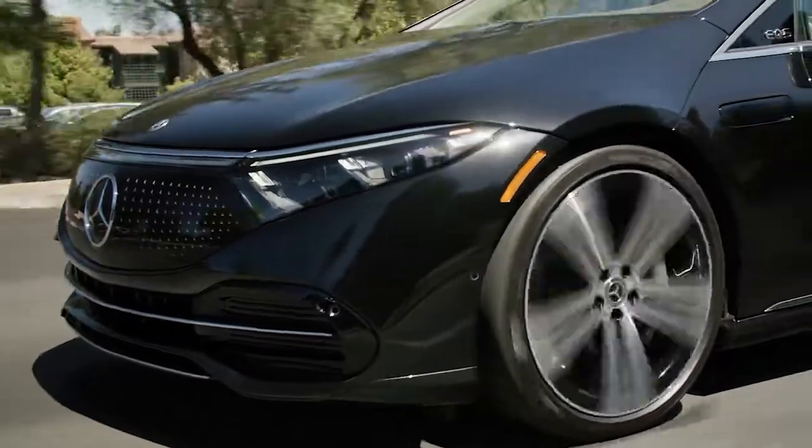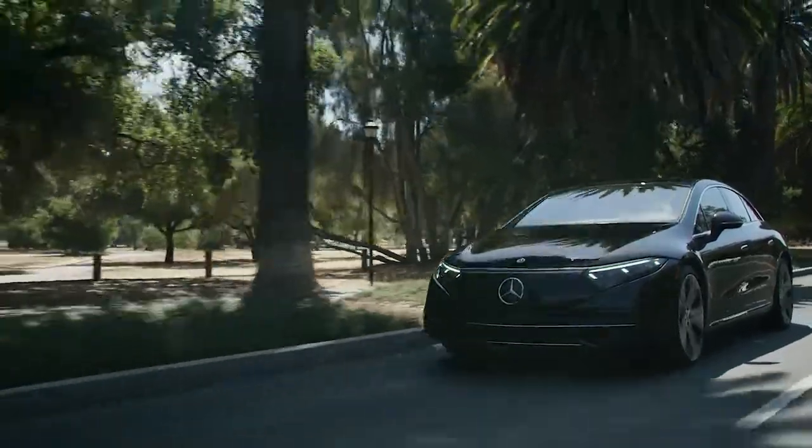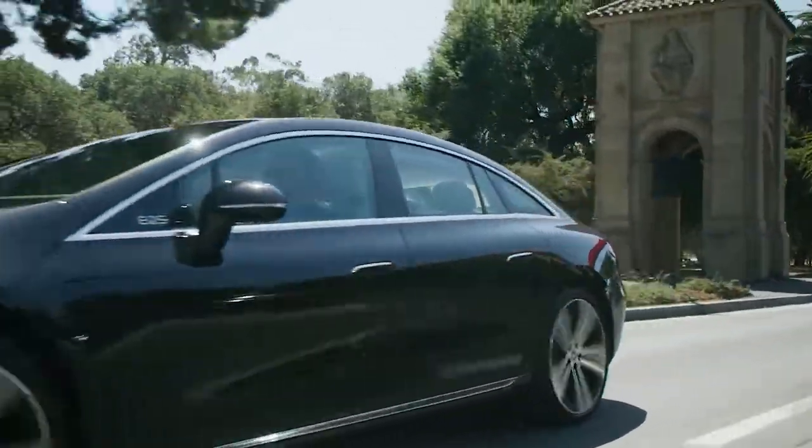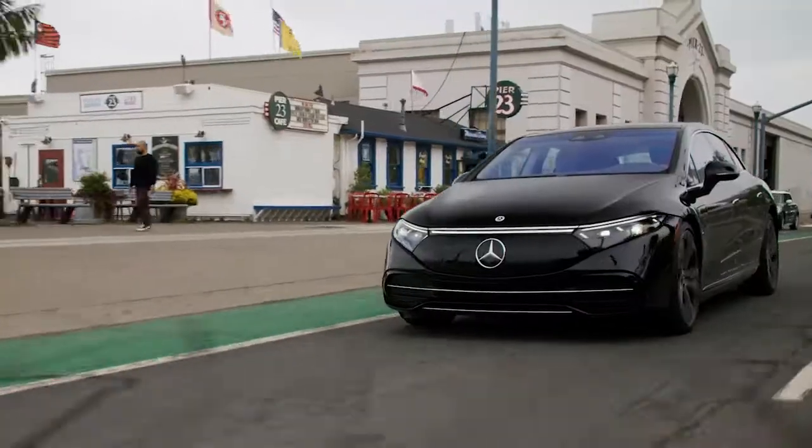The EQS doesn't and can't compete with competitors' gaudy acceleration times, but wafts down the road in a smooth fashion that never feels slow. The ride quality is impeccable.